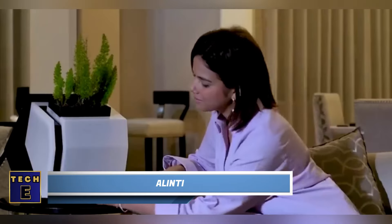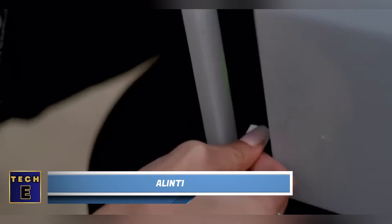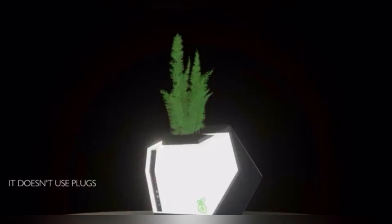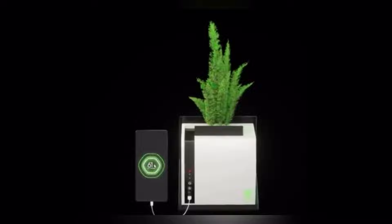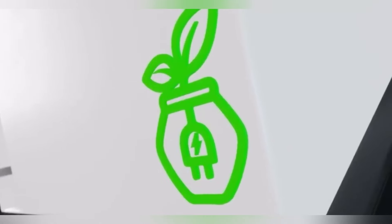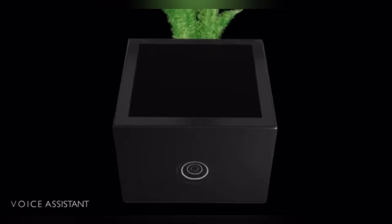Introducing the Lindsay Pot, a revolutionary product on our list that not only charges your smartphone and other gadgets, but also reduces CO2 emissions by approximately 6.6 pounds per year. Electricity is generated through a combination of photosynthesis and solar panels, with smartphone charging taking just about an hour. Additionally, this multifunctional pot can double as a lamp.